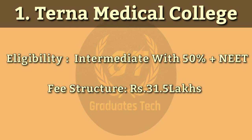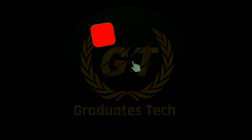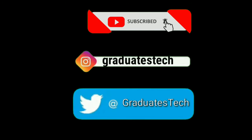These are the top 10 medical colleges in Mumbai. If you liked this video, please subscribe to my channel and press the bell icon for new notifications. If you want the logical question answer, follow my Instagram — links are in the description. Thank you.